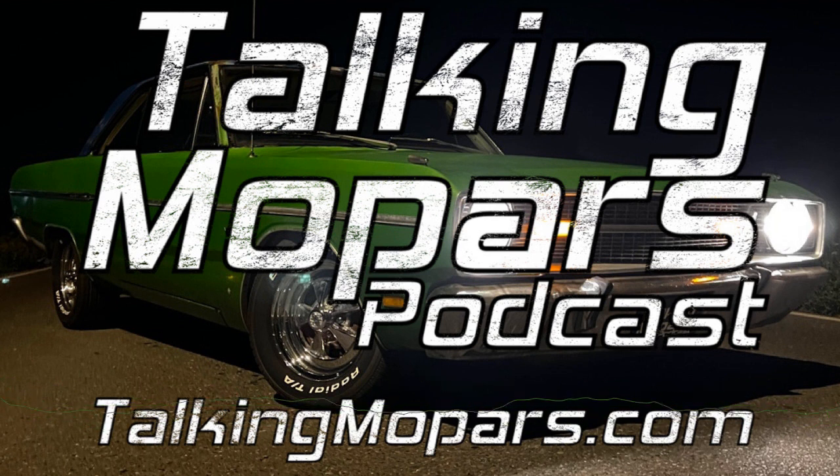For now, I am Chris Albrecht, better known as the Mopar Hunter, and that was Talking Mopars. Thank you for listening to Talking Mopars, your direct connection to all things Mopar. Until next time, remember — no Mopar left behind.